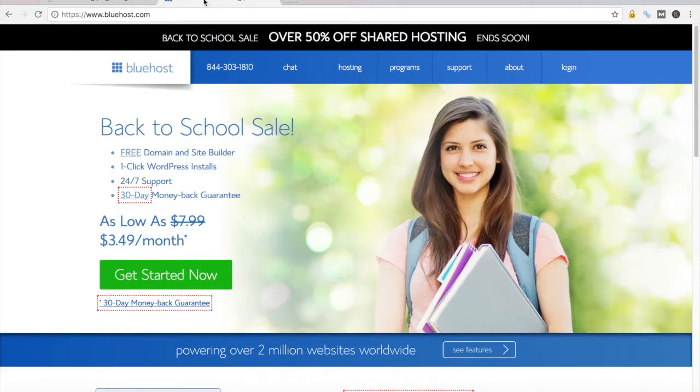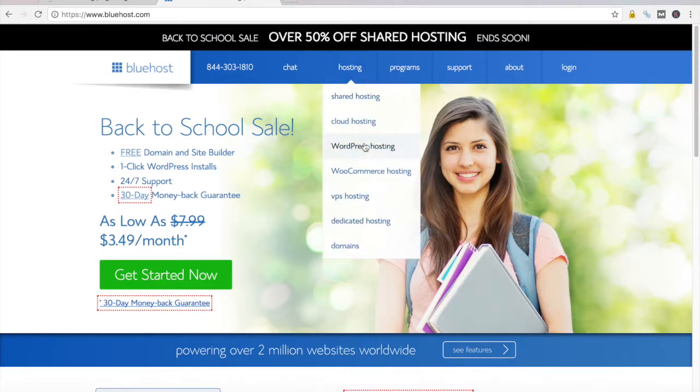When you register for this plan and go through the registration process, you enter the domain name you want to use and they'll throw it in for free. The other hosting provider I wanted to talk about is Bluehost — their hosting plans are quite similar. They also have a standard shared hosting plan as well as a WordPress hosting plan. I should mention that any of these plans, whether GoDaddy or Bluehost, are shared hosting services, meaning they have hundreds of web servers in their server farms and host multiple websites on a single server.